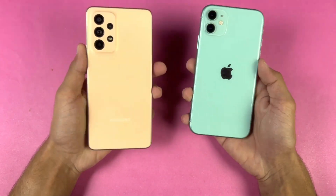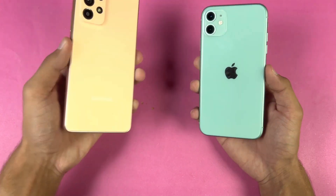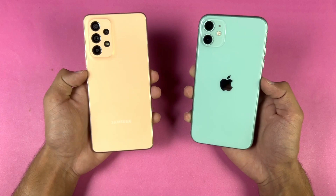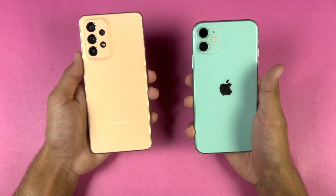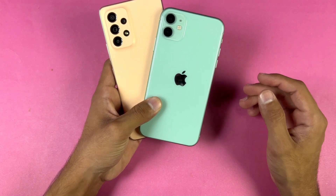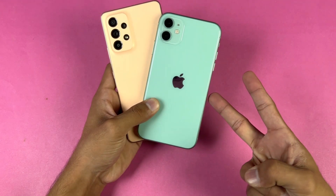On the Samsung we have a 5000mAh battery with 25 watt fast charging support but no charger included, while the iPhone has a 3110mAh battery with 18 watt fast charging support but also no charger in the box. That's about it — thanks so much for watching this speed test comparison between the Samsung Galaxy A53 5G versus the iPhone 11. Let me know your thoughts in the comments, subscribe for more tech videos, and I'll see you in the next one.